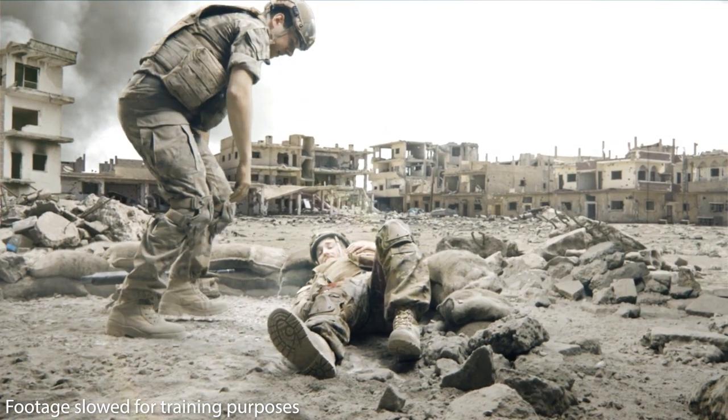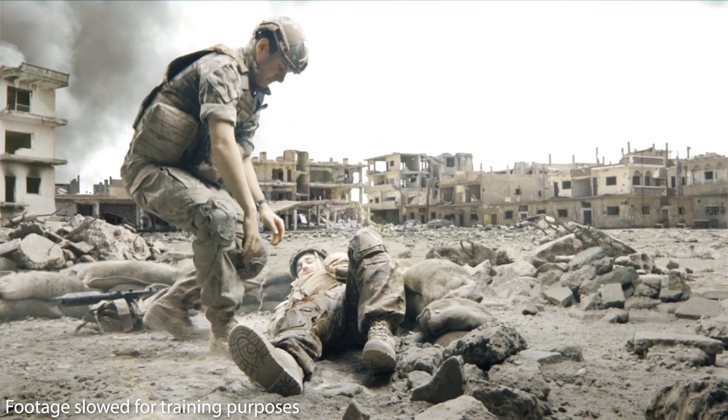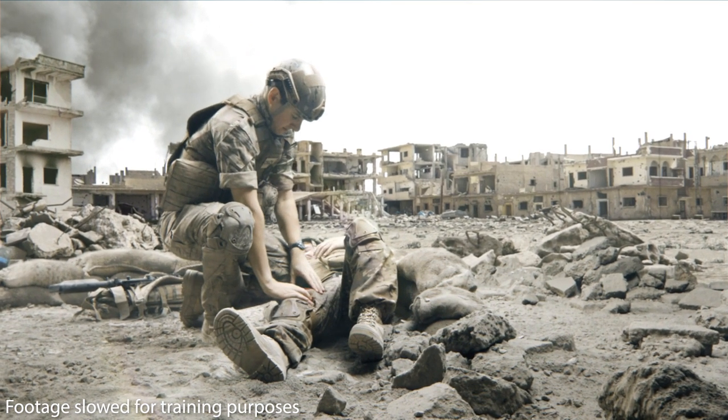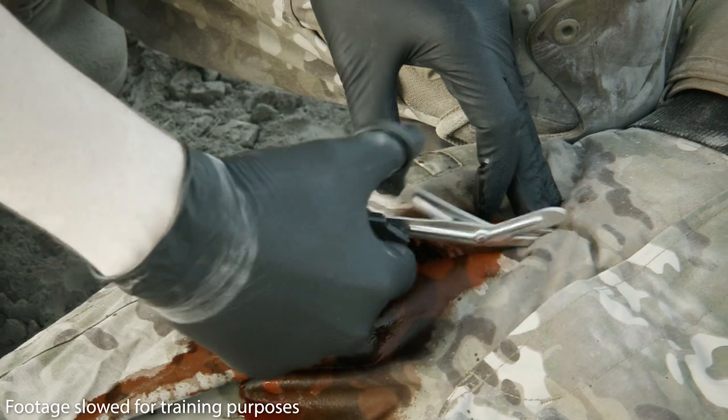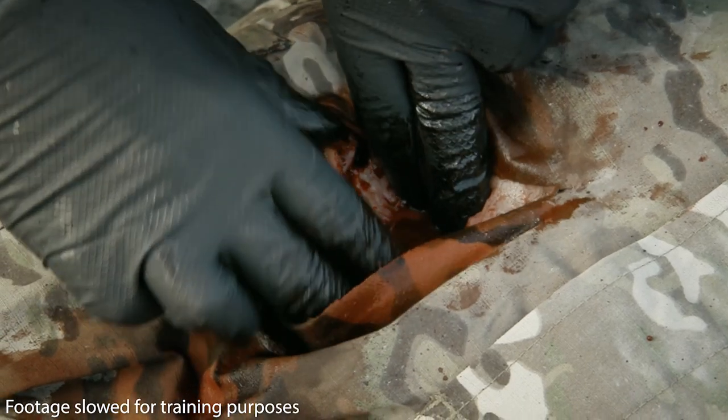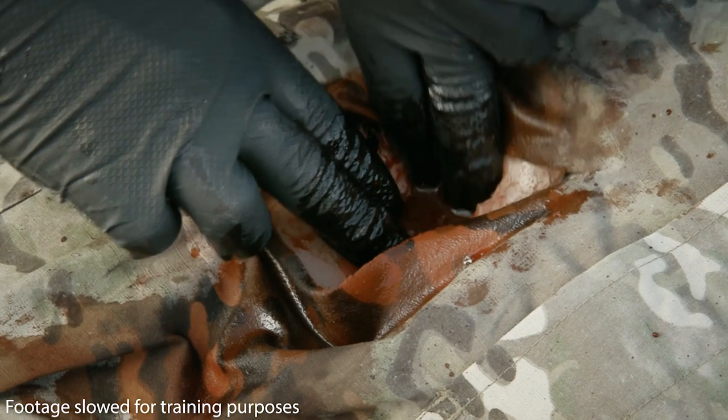When responding to a casualty, it's important to identify catastrophic external haemorrhage as soon as possible. Fully expose the wound, identify the point of bleeding, and apply direct pressure to stem the flow and gain control of bleeding.